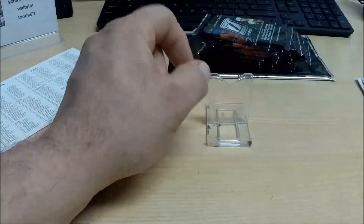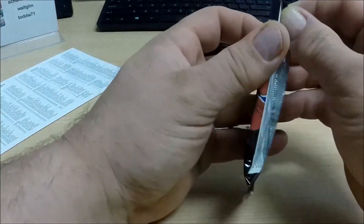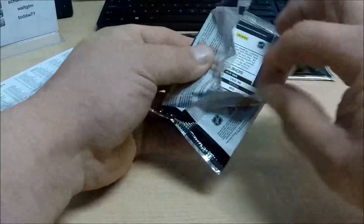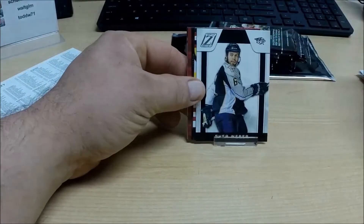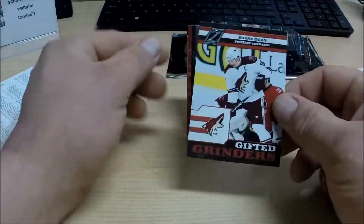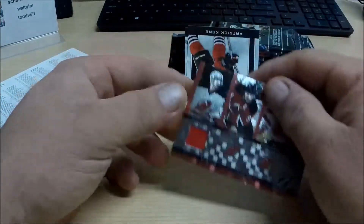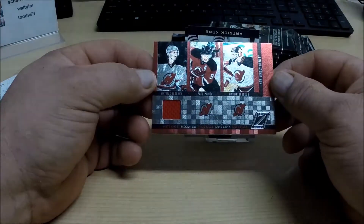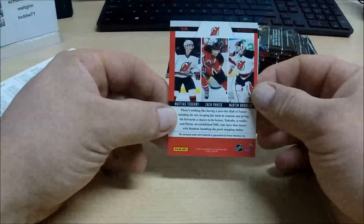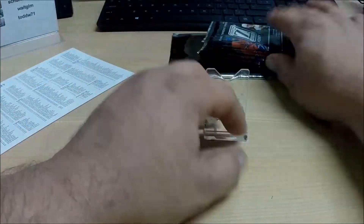All base here. We've got something in this pack — we've got a couple. First off, we've got a Gifted Grinders — Shane Doan for the Phoenix Coyotes. And behind that, we've got a Mosaics single jersey of Tenenby, Zach Parise, and Martin Brodeur for the New Jersey Devils. And a couple of base.